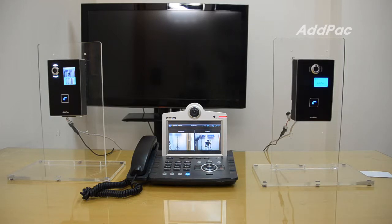While you are being connected over the phone to a video door phone, you can open the door by pressing any digit depending on your setting.